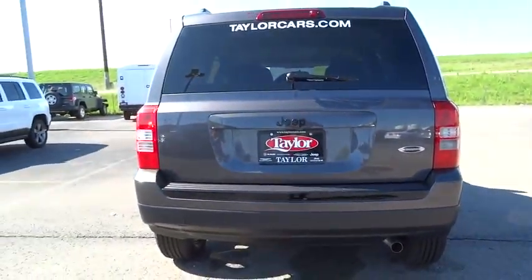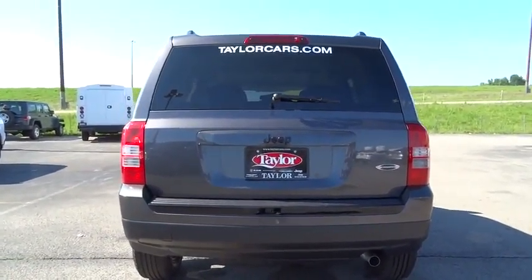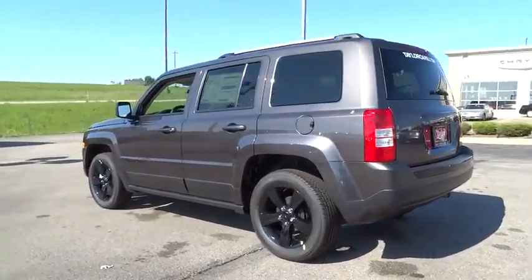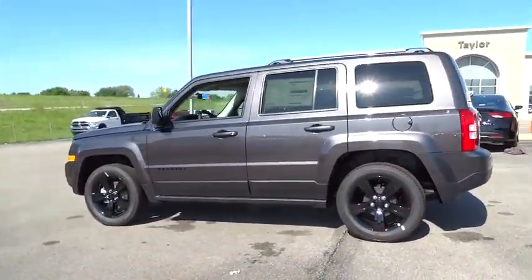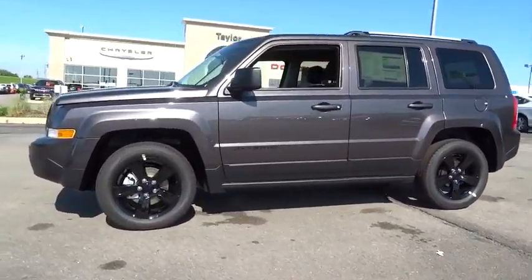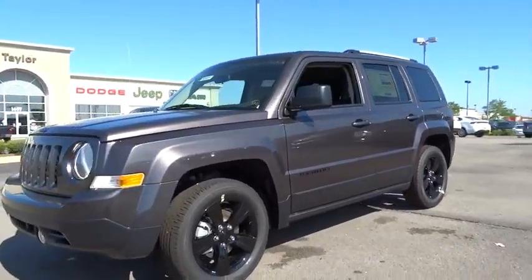2015 Patriot. The Jeep Patriot is unmistakably a Jeep. It looks like a cross between a Jeep Liberty and Jeep Compass, or maybe a three-quarter scale version of the big Jeep Commander. The Patriot has plenty of room inside for any size family and is priced below $25,000.